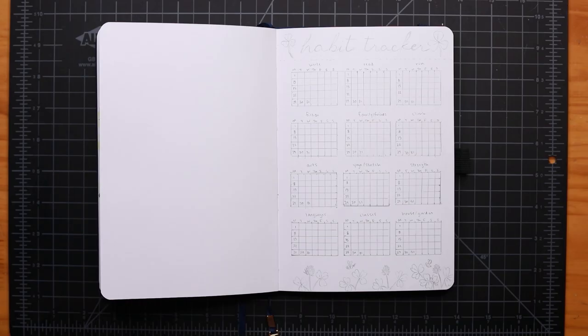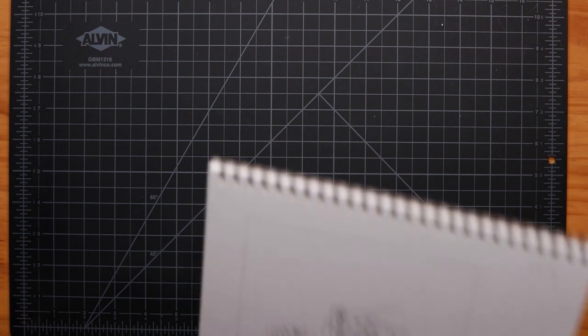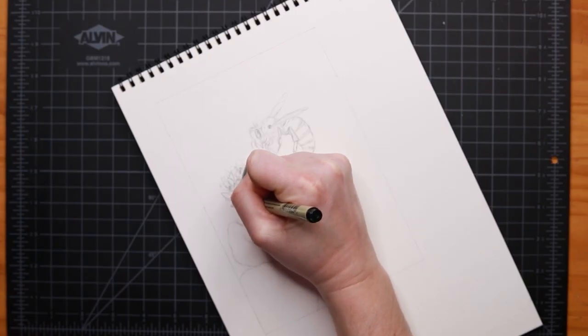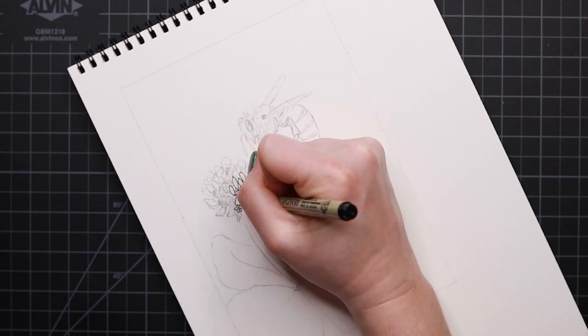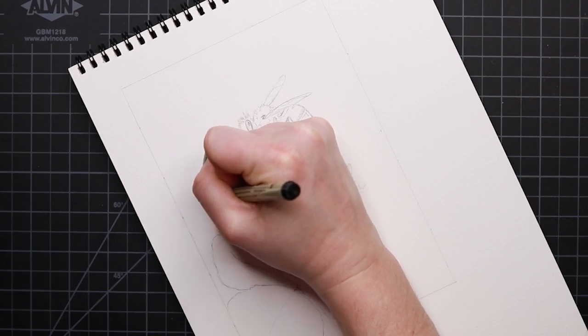Without further ado, let's get started. I am using my Archer and Olive A5 Night Sky Blank Pages notebook, but I'm actually going to switch over to a watercolor notepad for my cover page. This is the Strathmore watercolor 400 series, cold press, so it's more of the intermediate level watercolor paper. I've been experimenting with and getting more curious about watercolors. My bullet journal style tends to be a line drawing approach that I end up coloring in.